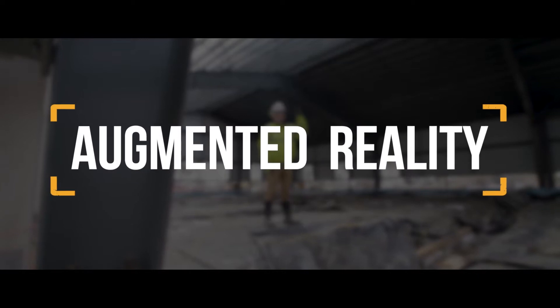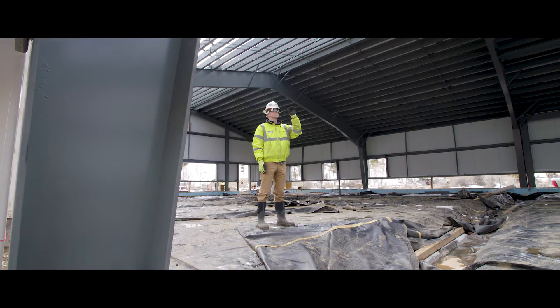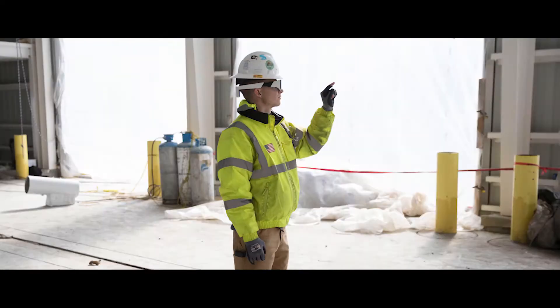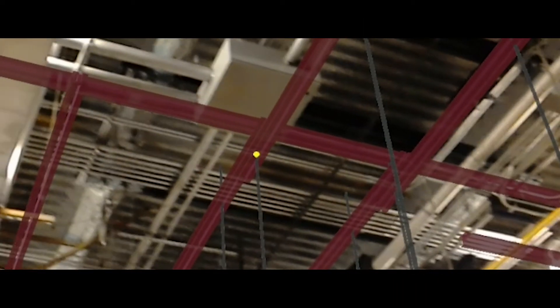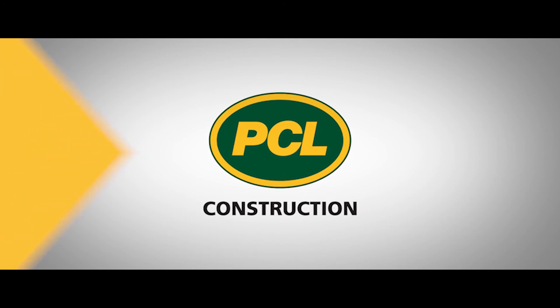Fourth up is augmented reality. Augmented reality is really a way to bring that 3D model actually into the field. We can put the glasses on, load the model up, and we can actually look at where elements are going to be installed and understand if we need to move pipes, if we need to move ducts, if we're going to have any conflicts with the structure. It's a pretty powerful tool.